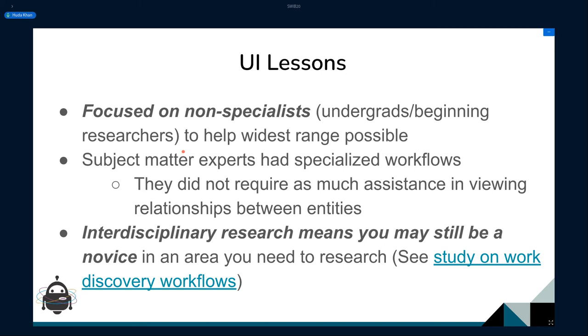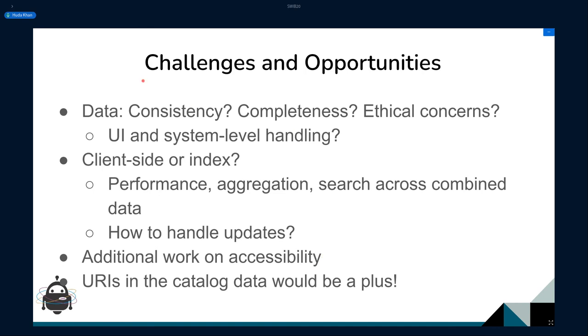We often evaluated with non-specialists but also did interviews with subject matter experts, because we wanted to help the widest range of people possible. As Emma Bätcher discussed, in interdisciplinary research you can still be a novice in some areas, so even experts may find features useful outside their domain. There were several challenges and opportunities to think about before moving features into production — for instance, are there ethical reasons why we might not always want to show certain information? We'd want to have that control.